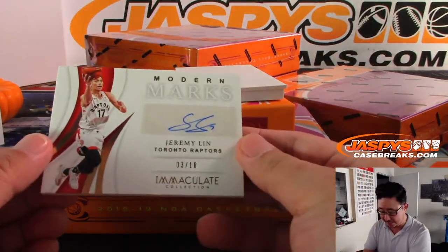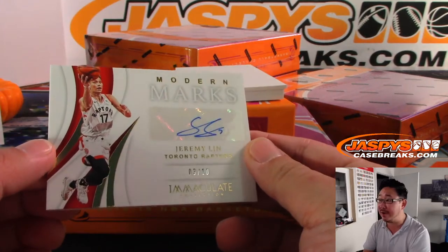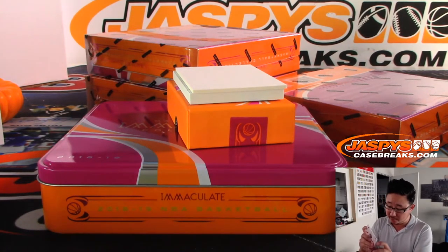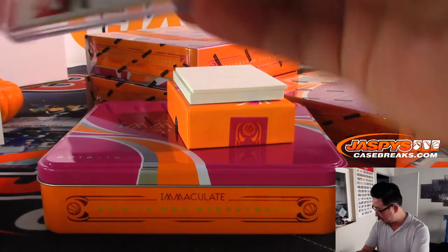Jeremy Lin, 3 out of 10, Modern Marks, Raptors edition — and an integral part of their championship run. Jeremy Lin going to... oh, Raptors are a number block team. Toronto 3 is for Sean.